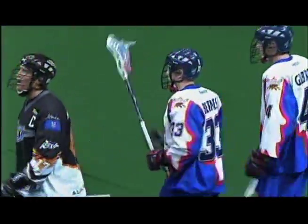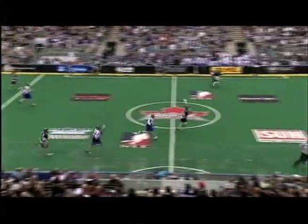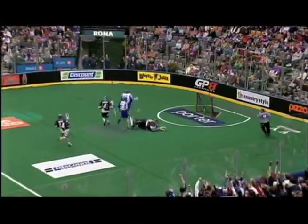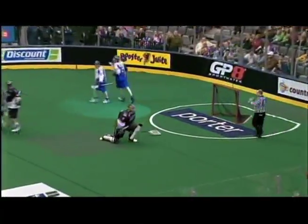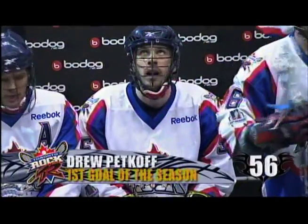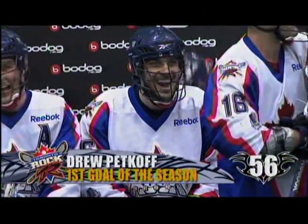But with the score 12-7, The Rock D gets in on it again. As Drew Petkoff — he's got eyes for the net here — it's an empty net goal officially, as Matt Disher was getting back on the floor, but it's Petkoff's first of his career. And what does he say about The Rock win? Well, folks, it's just absolutely delicious, says Drew Petkoff.